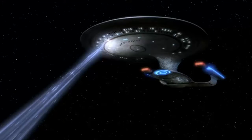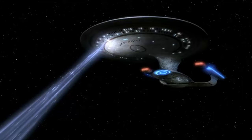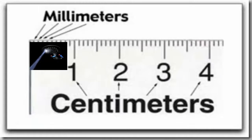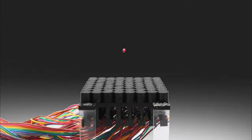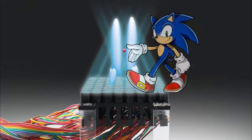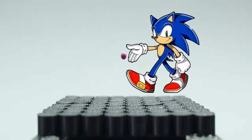This is not a Star Trek style tractor beam yet, however, because the size of the objects being levitated and moved around are in a millimeter size range. This is not the first time a tractor beam has been invented. However, it is one of the first to use sonic or sound waves to manipulate objects.